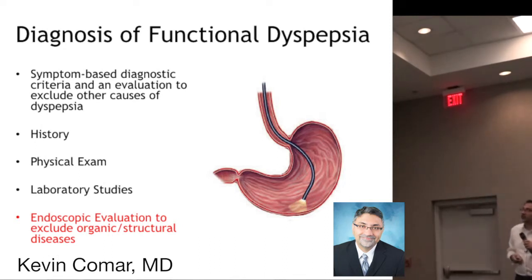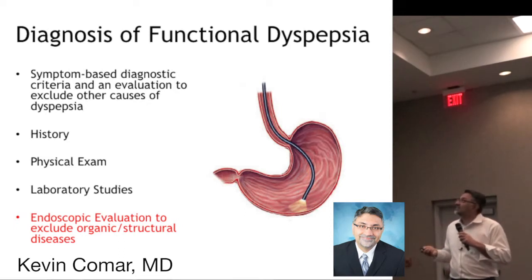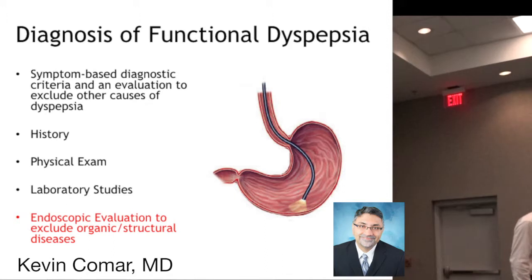Going back to the diagnosis of functional dyspepsia after talking about H. pylori — we've talked about the symptoms. When we evaluate the patient, we look at the history and the physical exam. To really make the diagnosis, you need an endoscopic evaluation to exclude any organic or structural abnormalities. So before completing the H. pylori workup — if you've done your breath test and it's positive, you've treated them, and they still have symptoms — at that point, you refer them out to make sure we're not missing anything else, because in order to make the diagnosis of functional dyspepsia you do have to exclude any organic or structural causes.